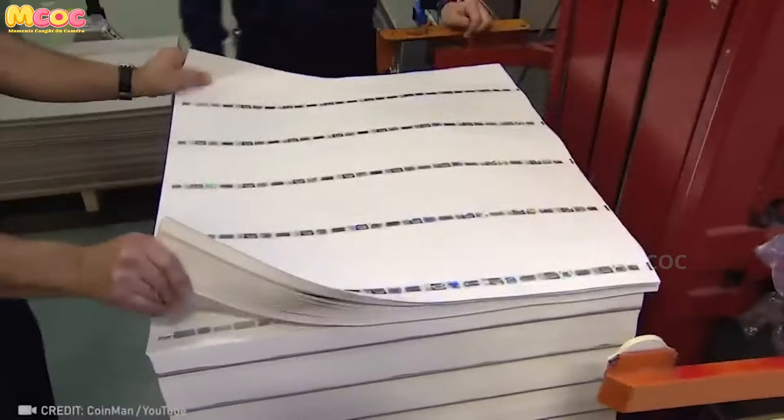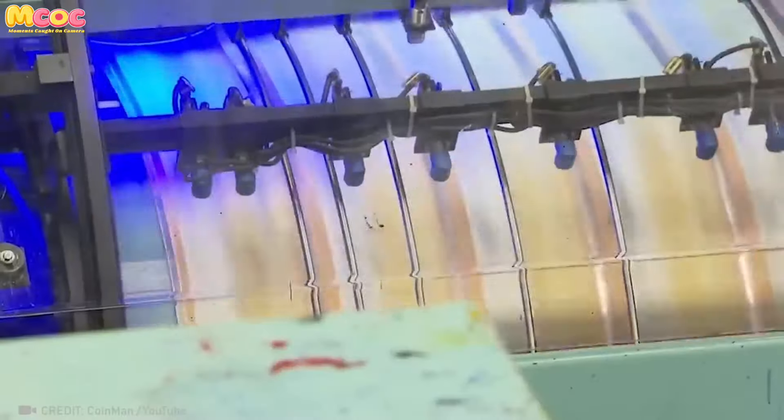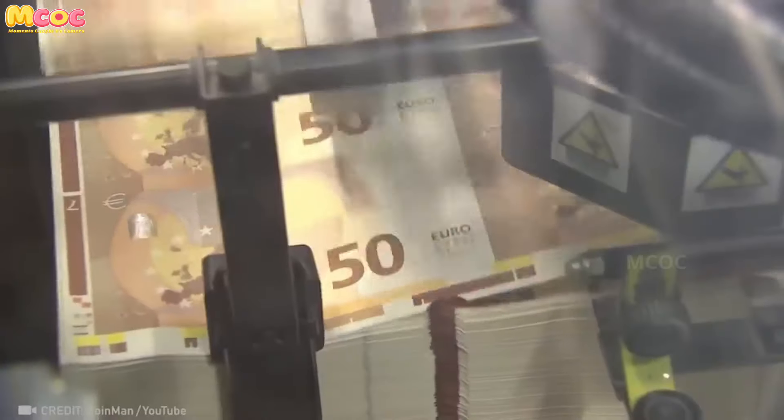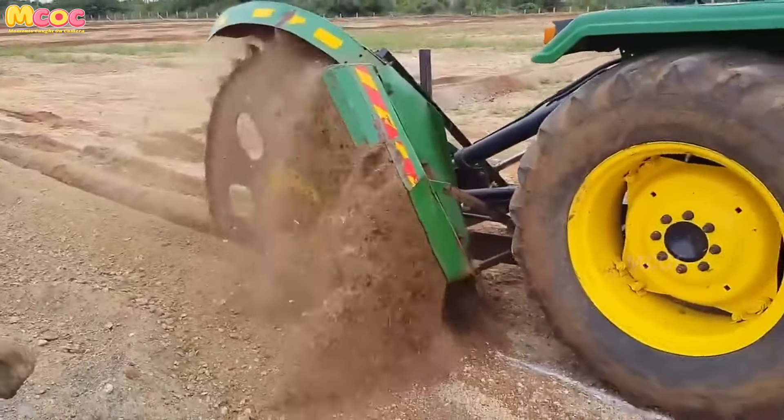This machine is truly unique and fascinating — it produces hundreds of thousands of 50 euro bills, and witnessing the process is satisfying. It's a testament to the complexity and security measures involved in currency production.